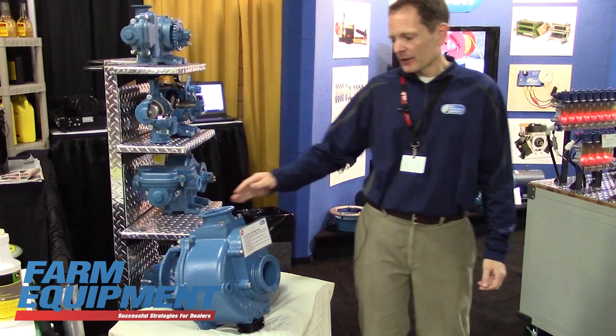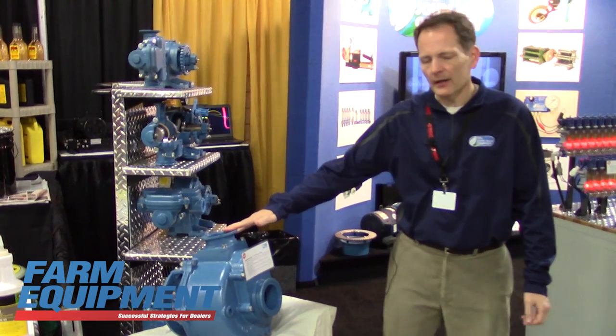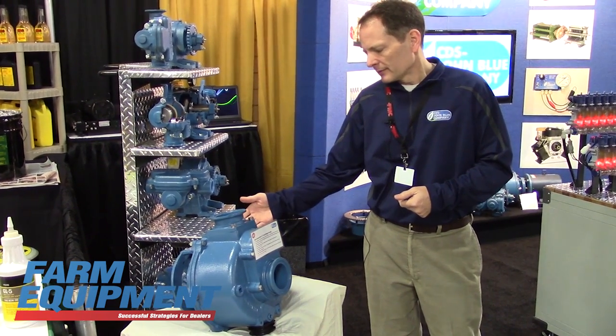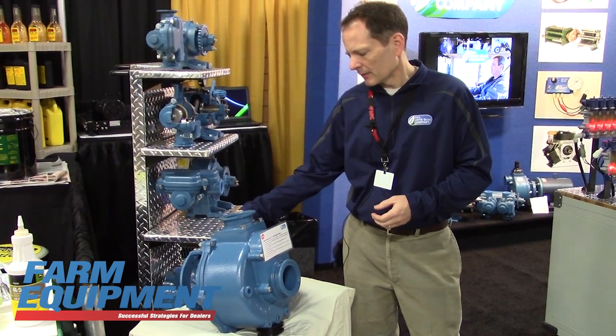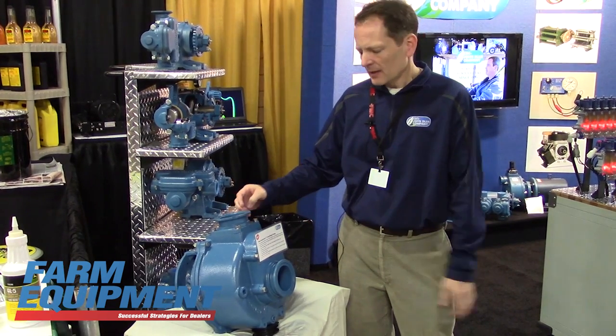Our third new product for this year is the next generation centrifugal pump. We've redesigned the self-priming pump to have more flow and other user features such as easier maintenance. We updated the seals to have a large o-ring and a lesser number of fasteners to make the change quicker.